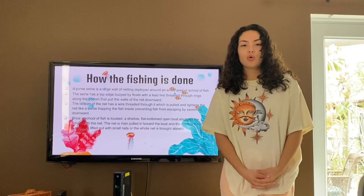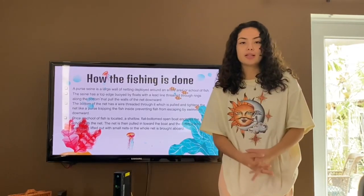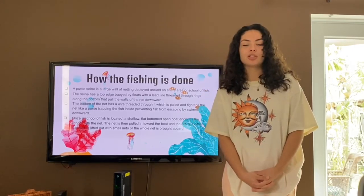Once the school of fish is entrapped inside the nets, the way that they get it on board is either by lifting it or pumping it into the boat. Excuse me teacher? Yes?